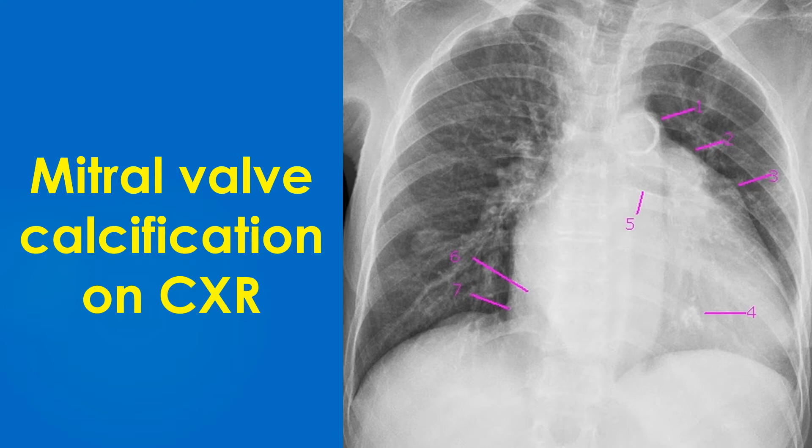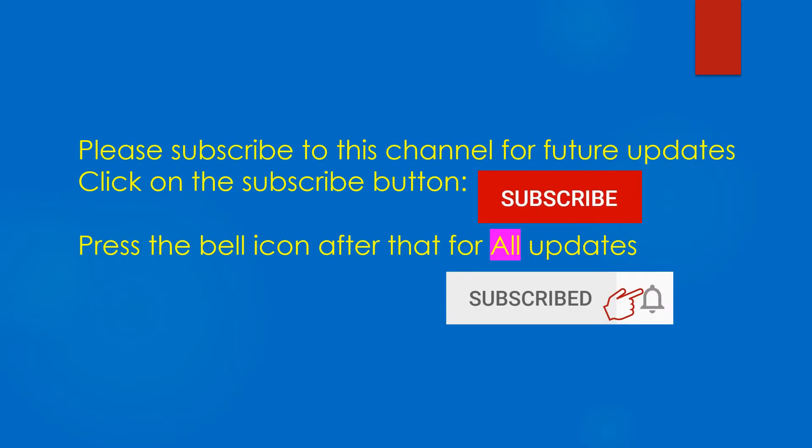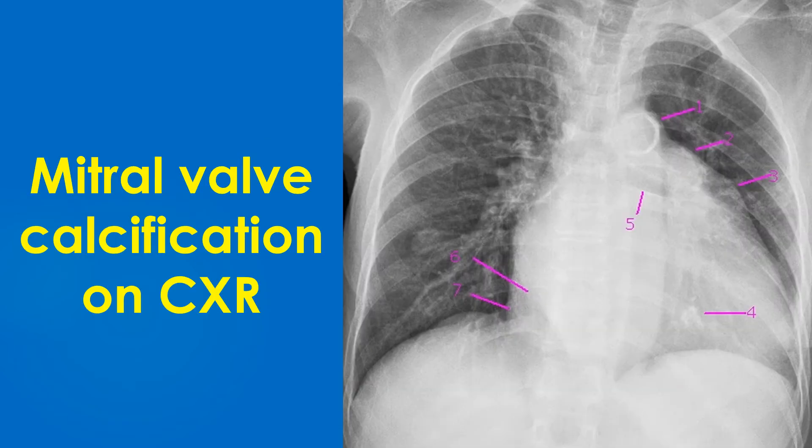The structures marked are as follows: 1. Aortic knuckle with intimal calcification, known as first muggle. 2. Prominent main pulmonary artery segment, known as second muggle. 3. Prominent left atrial appendage, known as third muggle. 4. Calcification of mitral valve.